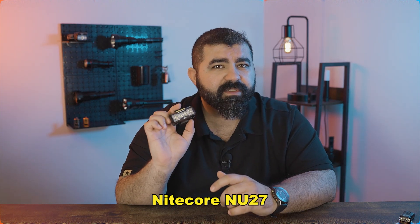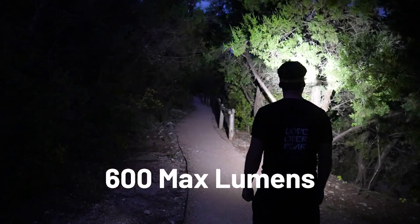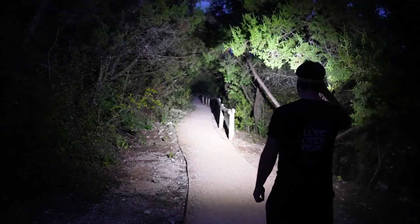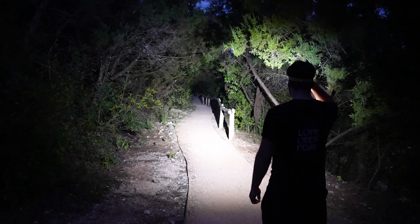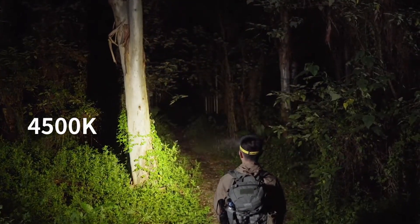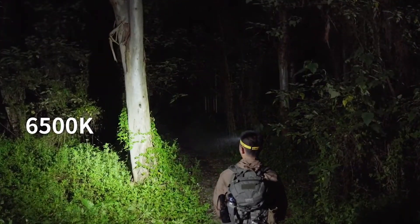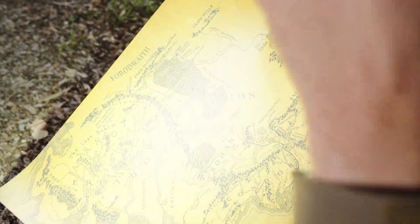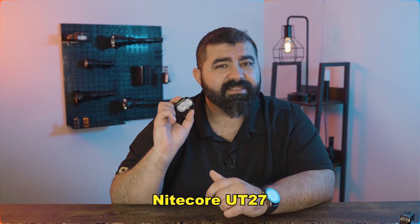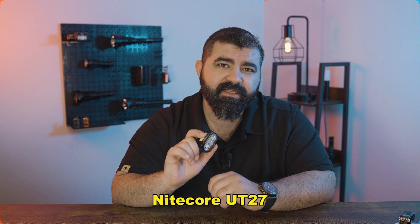The Nightcore NU27 offers 600 lumens max output and a 134-yard throw. It's the first headlamp with MTC UHE technology, offering three white light modes — warm 3000K, neutral 4500K, and cool 6500K — plus a red light mode for night vision. It's perfect for camping, trail running, and general outdoor use.